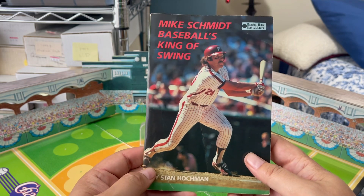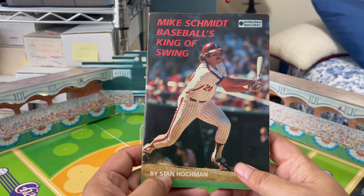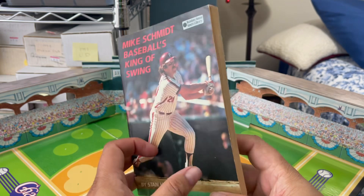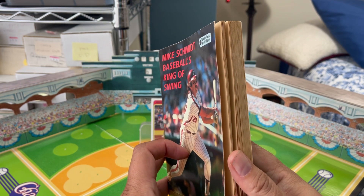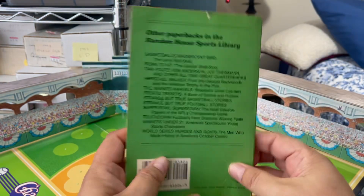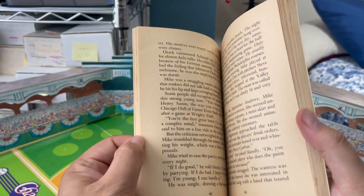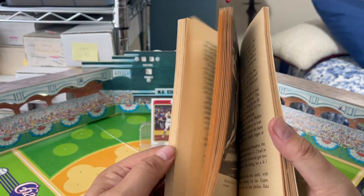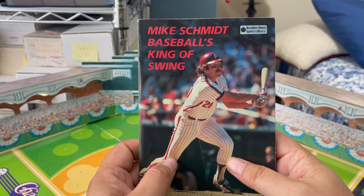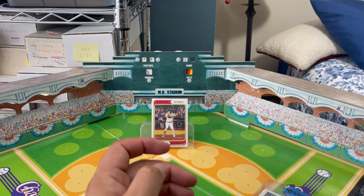At one time I did possess this book, but it ceased to exist in my collection at some point, and I recently purchased it off the bay to bring it back. It is by a man named Stan Hockman, who was a journalist in the Philadelphia region for many, many years. It is copyrighted 1983, a little paperback book from Random House Sports Library. It's made more for young people than for adults, but it gives a really good, quick-read synopsis of Mike's life up until the 1983 season, which is fantastic if you want to know a little history about Mike Schmidt.